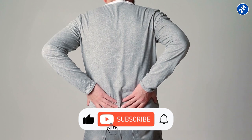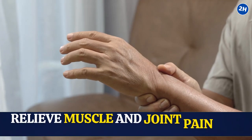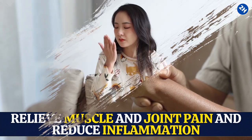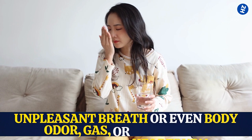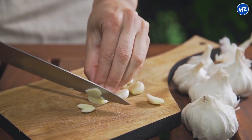Studies also show garlic's effectiveness against back pain. Sulfur and selenium in garlic relieve muscle and joint pain and reduce inflammation. However, note that garlic tends to produce unpleasant breath, body odor, gas, or heartburn, so ensure to take it in moderate amounts.